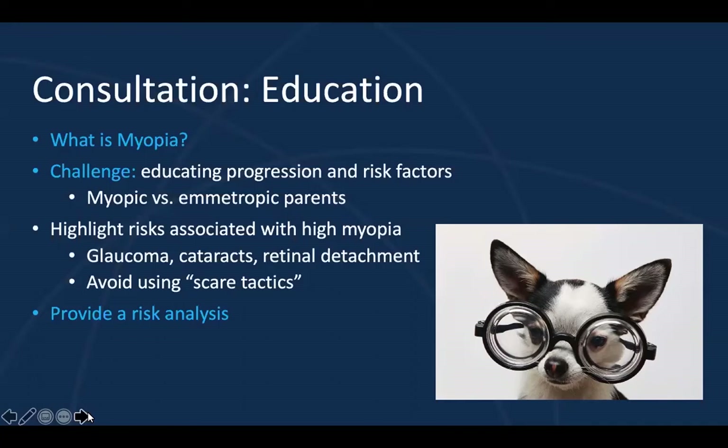I find that the education differs depending on the parent's refractive error and their baseline knowledge. My myopic parents may understand the struggle of the worsening eyesight, their prescription constantly changing, not being able to see in the back of the classroom, and they may also have experience with contact lens wear, both positive and negative. This may influence the treatments they decide to pursue for their children. Emetropic parents have less experience — they don't know what it's like not to be able to see or to rely on glasses and contact lenses. However, they also have less bias if they've never worn contact lenses.